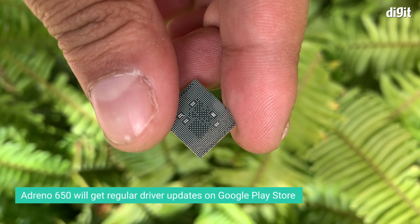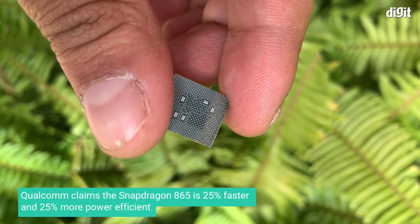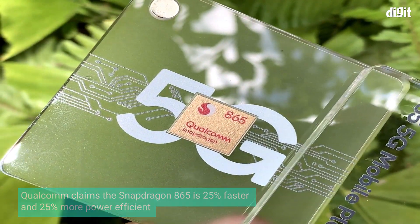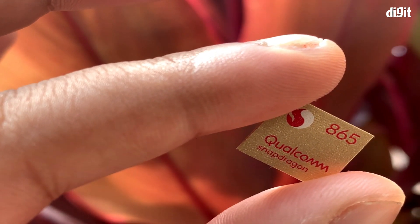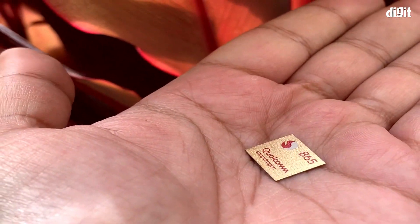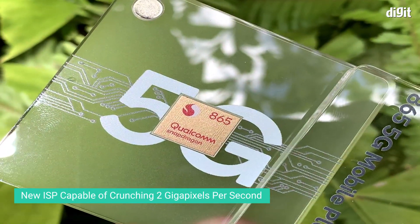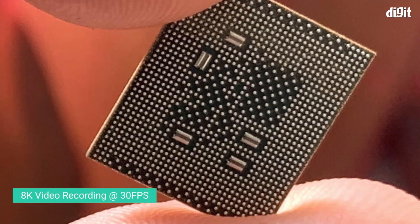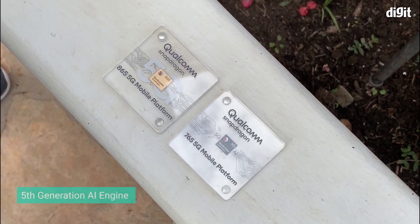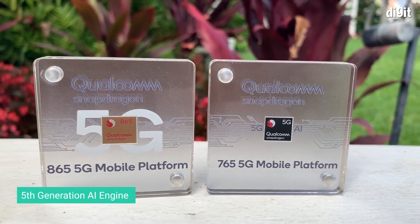Qualcomm claimed the CPU and GPU on the Snapdragon 865 are around 25% faster and 25% more power efficient. Apart from the CPU and GPU, the Snapdragon 865 also boasts a new ISP capable of crunching 2 gigapixels per second and enabling 8K video recording. There is also a new AI engine that is now much faster, more efficient, and can do things like in-call live translation.